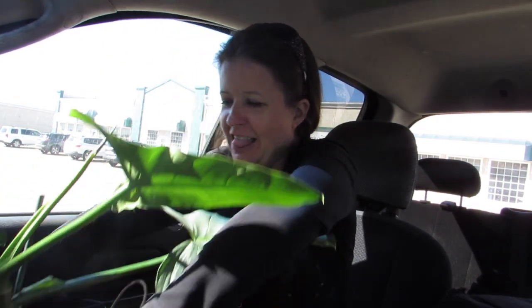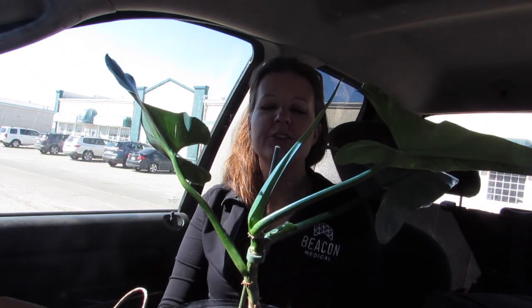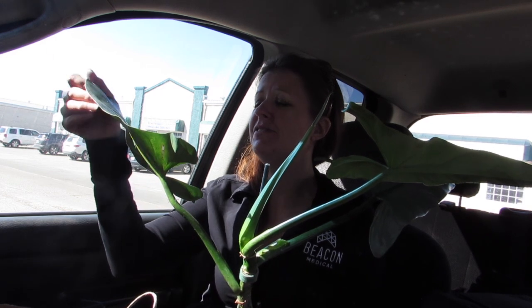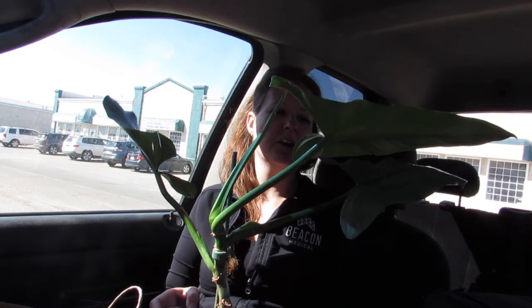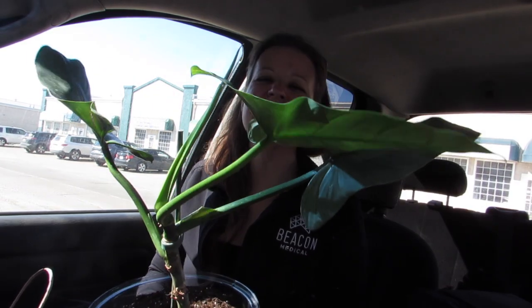Welcome back! Today we're doing something totally different — driving around picking up plants I've arranged off of Facebook. I just picked up my first plant and it's a super good deal, way bigger than I thought. The silver sword philodendron has been a thing on my channel. I've wanted one so bad for so long, and the lady was just like — $15! Isn't it magical? I'm so excited to get her home and pot her up.